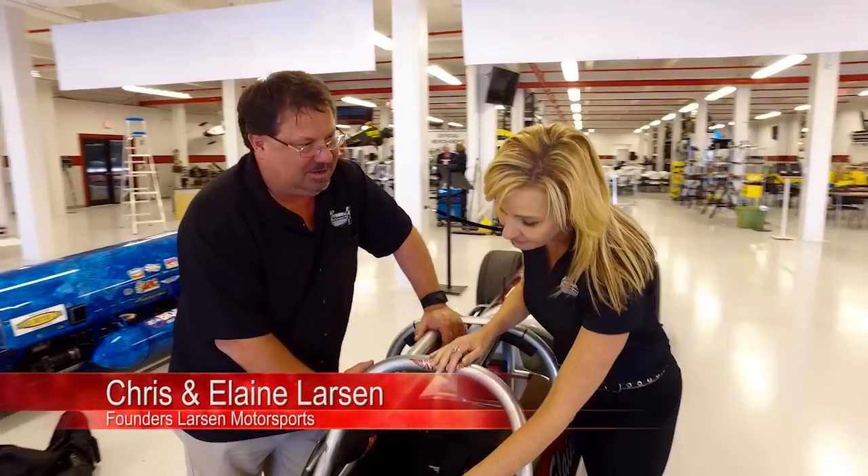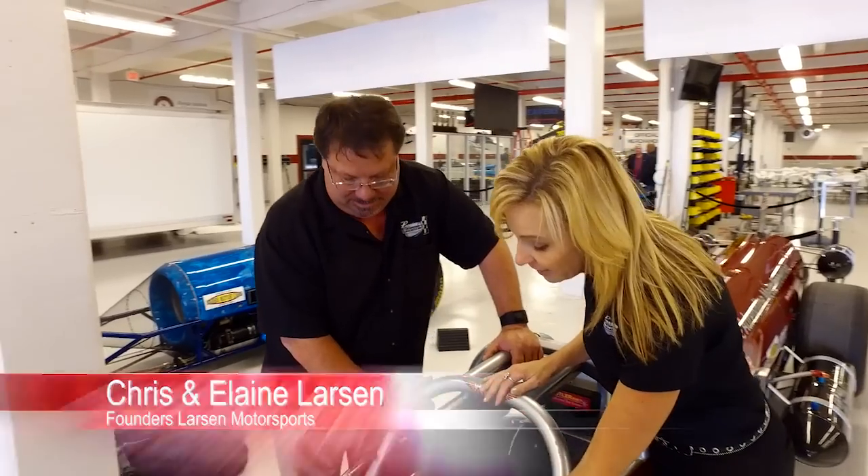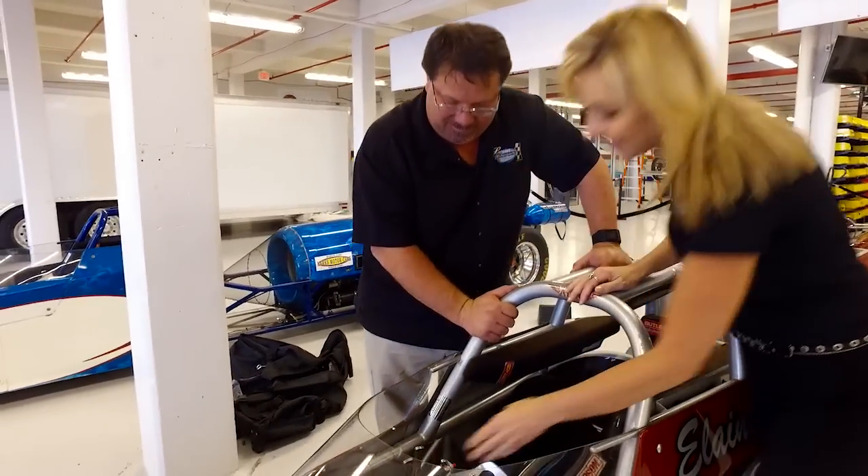Chris and Elaine Larsen, co-founders of Larsen Motorsports, know a thing or two about racing. They oversee all aspects of the business and operations of the cars.